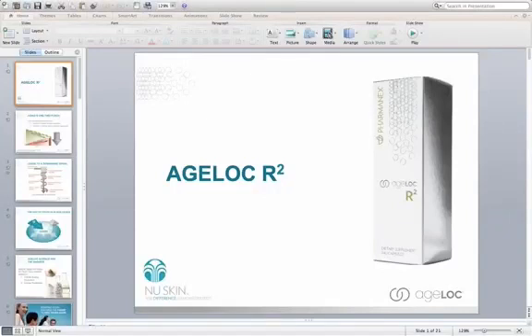Good morning, everybody. My name is Dr. Stephen Moore. On today's webinar, we're going to go over AgeLok R-Squared, a revolutionary new product formulated through NuSkin's AgeLok Science based on gene expression and major breakthroughs in understanding how we age on a genetic level, and how we can address that through natural ingredients in this product.